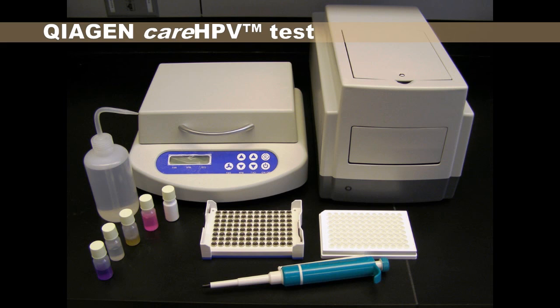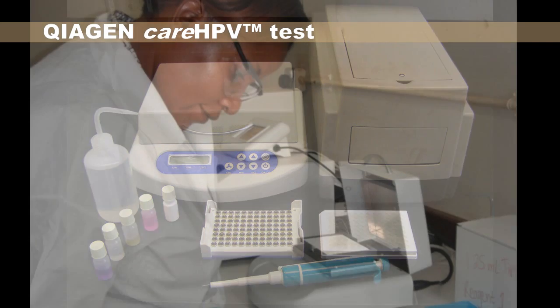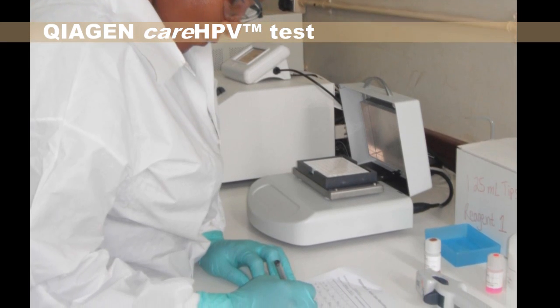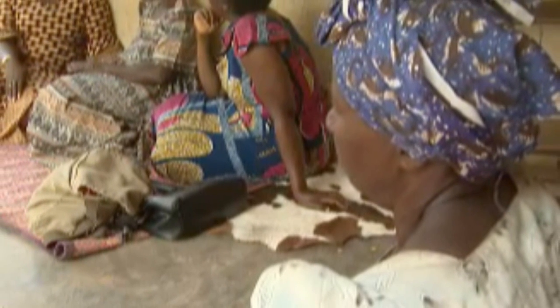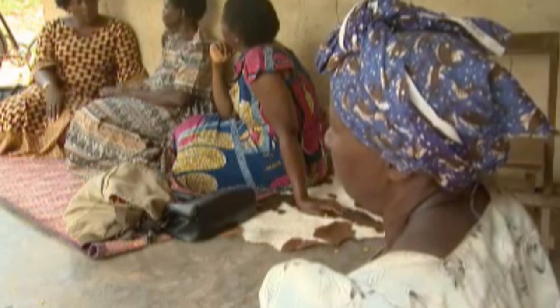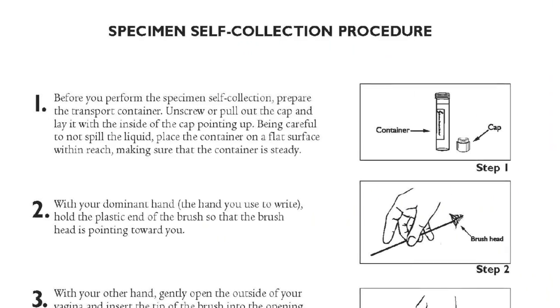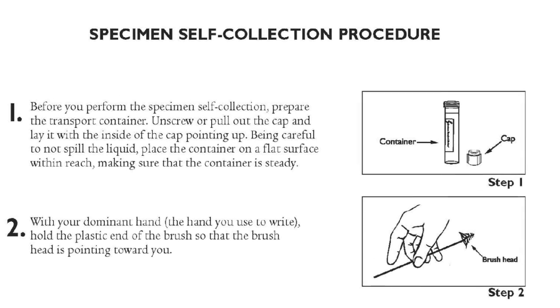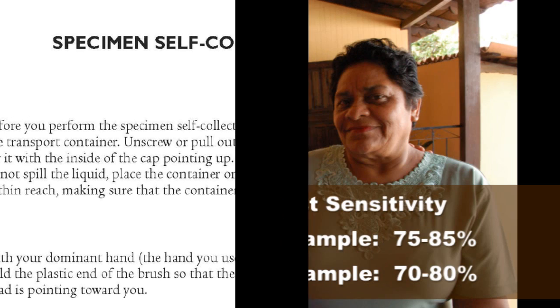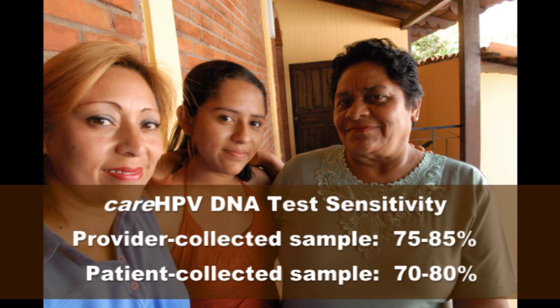The careHPV DNA test from ChiGene is about twice as sensitive as Pap smear for detecting women at risk for developing precancer and cancer. This is particularly important in low-resource settings, since women there may be screened only once or twice in their lifetimes. Usually physicians collect a sample of mucus from the uterine cervix for careHPV, but recent studies have shown that even samples self-collected by women without a pelvic evaluation have good results.